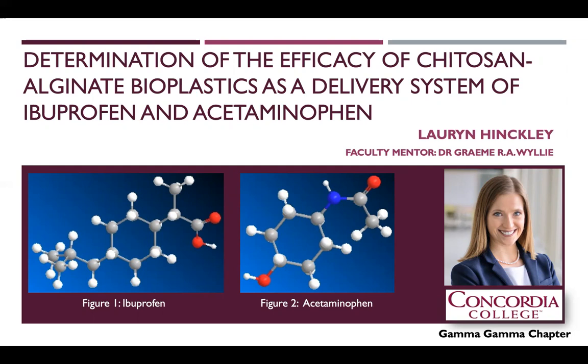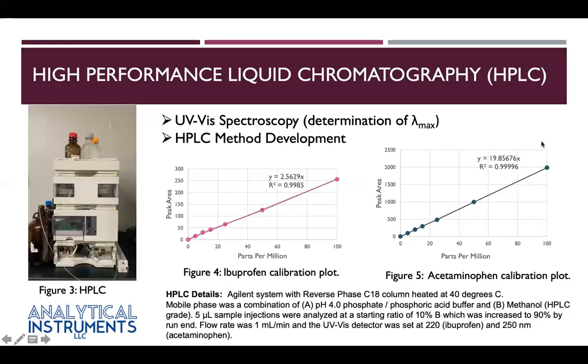Therefore, studies using ibuprofen and acetaminophen needed to be carried out to determine the efficacy of drug release. Through UV-Vis spectroscopy, we determined that ibuprofen has an optimal absorbance at 220 nm and acetaminophen at 250 nm. Due to possible overlap from the wavelengths and contaminants, we moved from UV-Vis spectroscopy to high performance liquid chromatography.